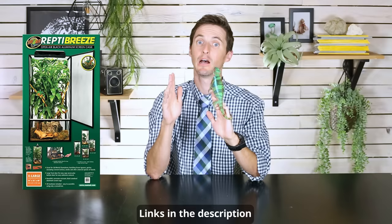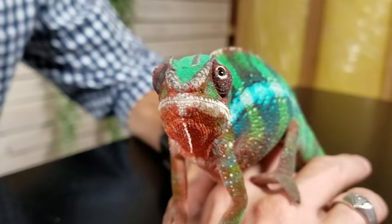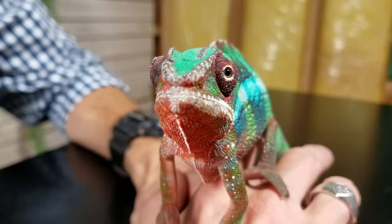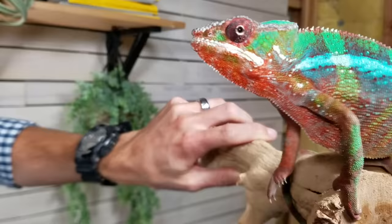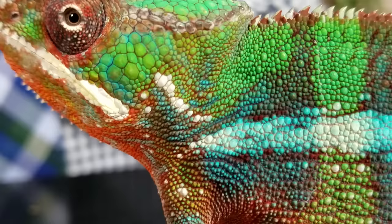When it comes to care, we give the panther chameleon a score of 2 out of 5. It's very doable, but you've got to do it right. They're going to need a screen cage — they need the ventilation a screen cage gives, and chameleons don't like each other, so seeing their own reflection in glass all day creates a very stressful environment. You'll put some live or artificial plants in there and a lot of places for them to climb. They won't drink from a bowl — generally they don't recognize standing water as a source of water.